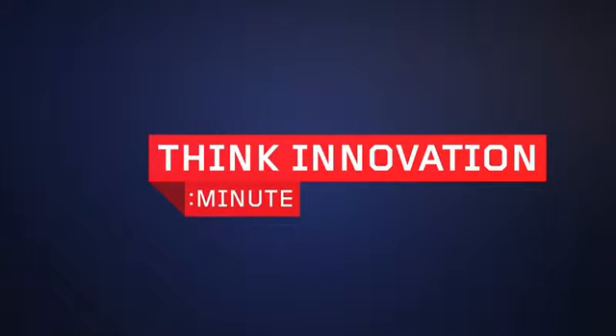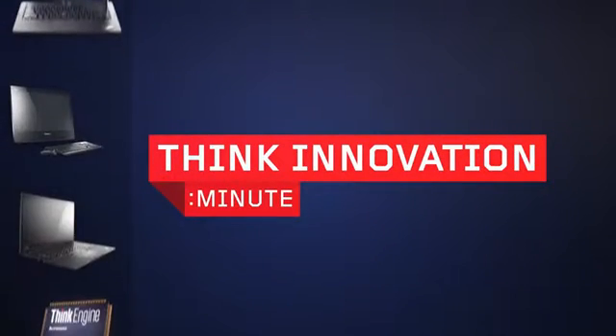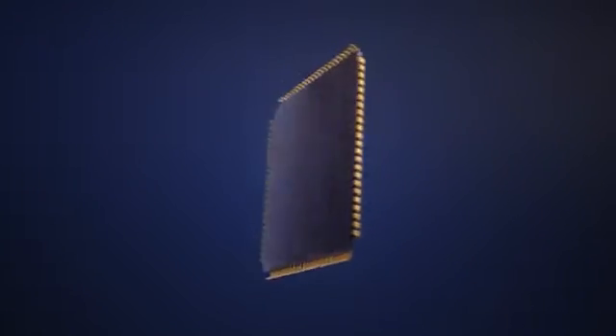Welcome to Think Innovation Minute, showcasing the latest technology breakthroughs across the Think brand family. In the next 60 seconds, we'll be covering the incredible ThinkEngine technology found across our ThinkPad family.